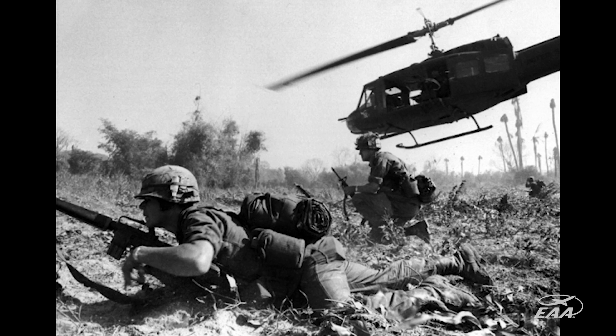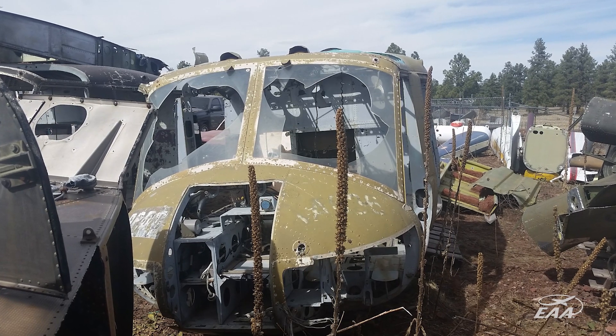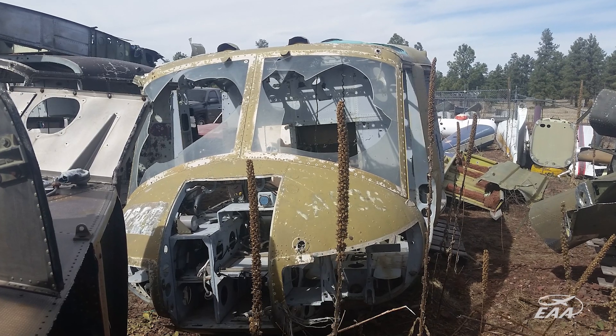We also wanted one that had been in combat, and that's getting harder and harder to get. We called Dave Impala and I just asked for some guidance. Dave just said he had an old B model that flew three tours in Vietnam and asked if we wanted it.